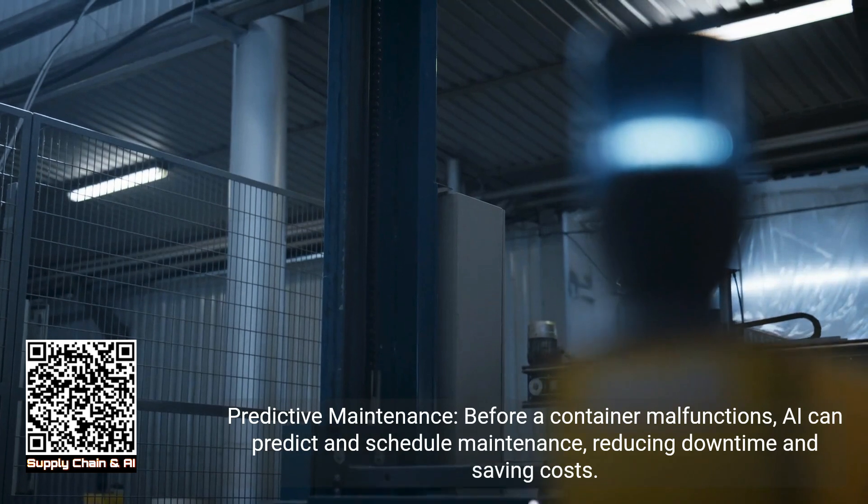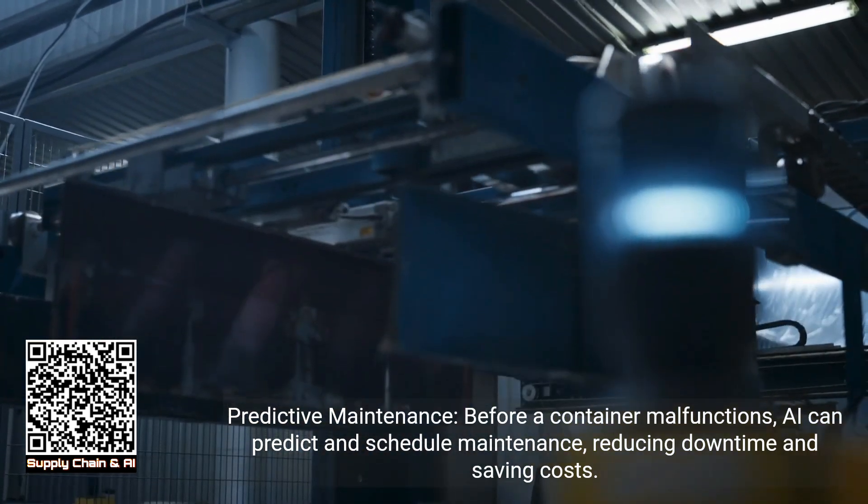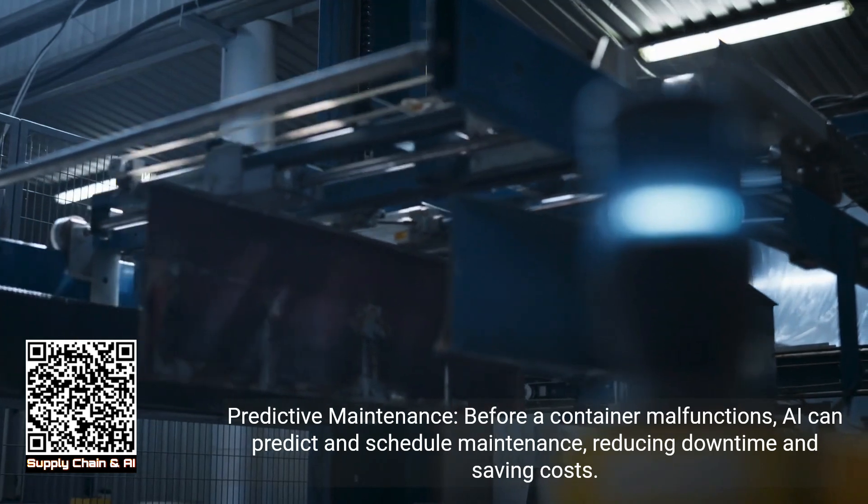Predictive maintenance: before a container malfunctions, AI can predict and schedule maintenance, reducing downtime and saving costs.